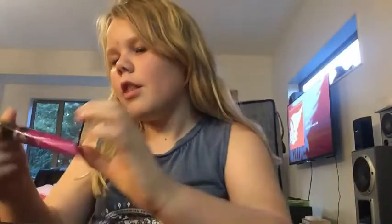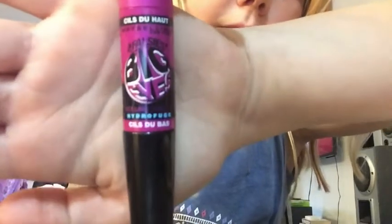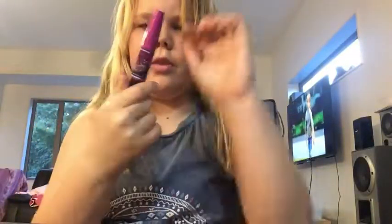First things first, I'm going to show you guys what I bought and then I'm going to show you how I used it. The first thing I bought was this mascara — it says 'Big Eyes: The Falsies' and it's by Maybelline. It has this really cool looking design.